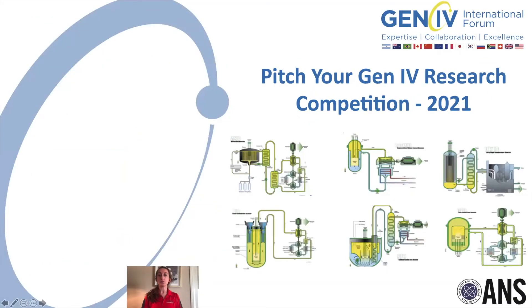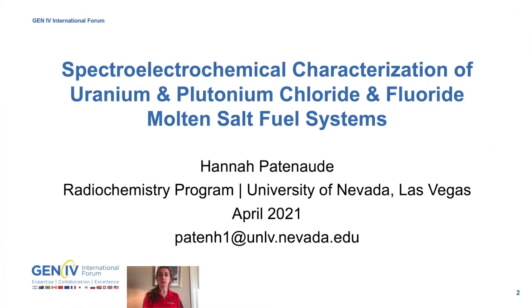Thank you for taking the time to watch my submission to the 2021 Pitch Your Generation 4 research competition. My name is Hannah and I am a first-year PhD student in the radiochemistry program at the University of Nevada, Las Vegas. Today I'll be sharing my doctoral dissertation research project: the spectro-electrochemical characterization of uranium and plutonium chloride and fluoride molten salt fuel systems.